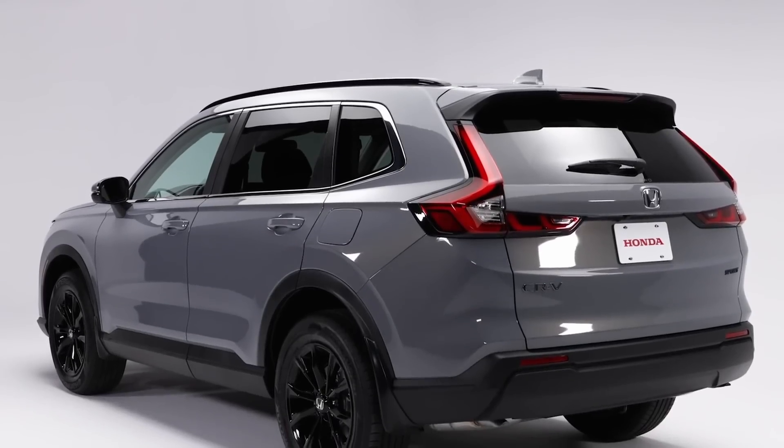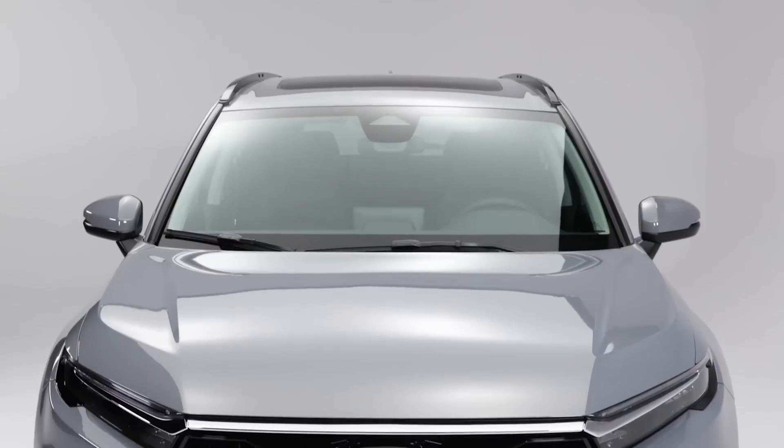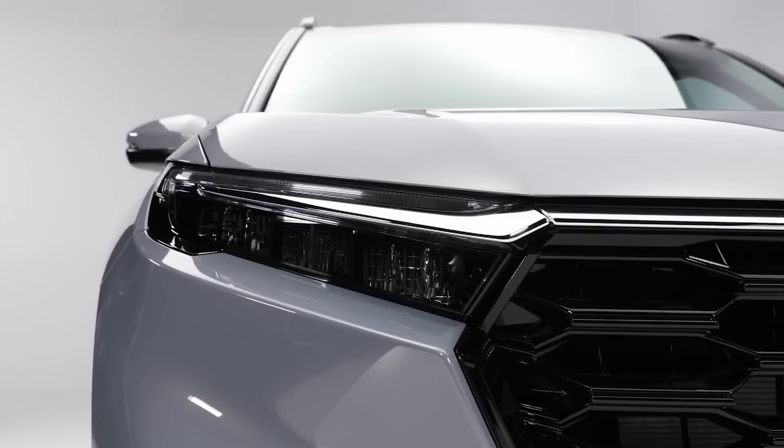The exterior styling of the CR-V strikes the perfect balance between rugged and sophisticated with a simple, minimalist design language that draws your attention to its chiseled features like this handsome front fascia. These thin LED headlights create a sharp, mysterious expression.